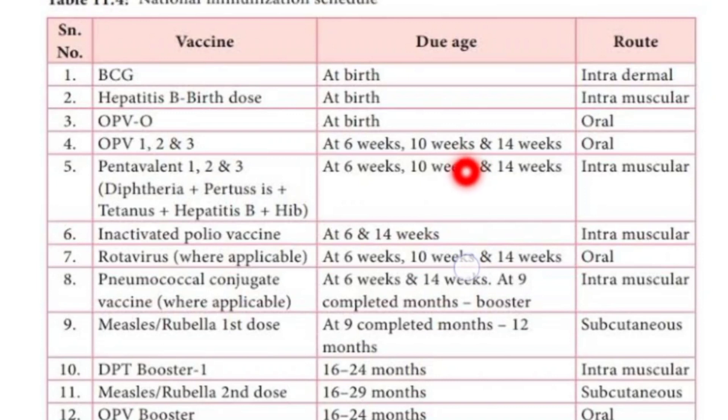The route of the Pentavalent vaccine is intramuscular. Next is the Inactivated Polio Vaccine, or IPV, which has two doses. IPV first dose is given at six weeks of age, and IPV second dose is given at fourteen weeks of age. IPV is given intramuscularly.